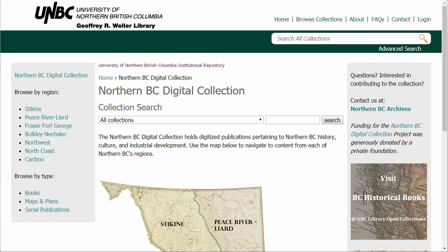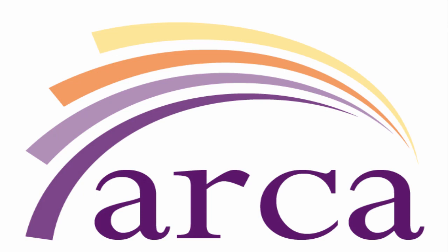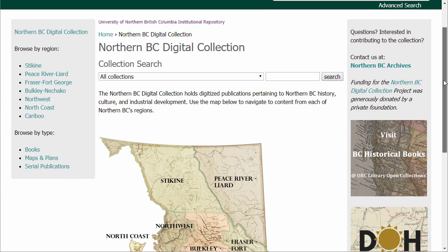The Northern BC Digital Collection is part of the University of Northern British Columbia's Institutional Repository, which is a partner in ARCA, British Columbia's network of post-secondary digital repositories. This is important to note because when you search in all collections, you're actually searching the entirety of the UNBC repository, not just the Northern BC Digital Collection, so you might see theses or other academic publications. For this tutorial, we're going to scroll down and ignore that portion of the screen, and I'll show you various browsing and searching techniques specifically for the Northern BC Digital Collection.